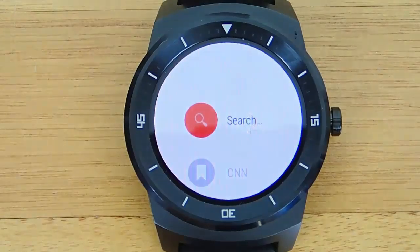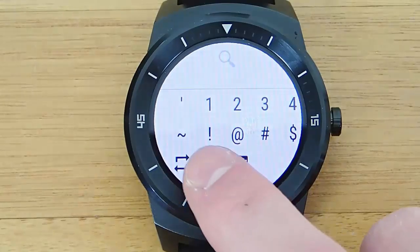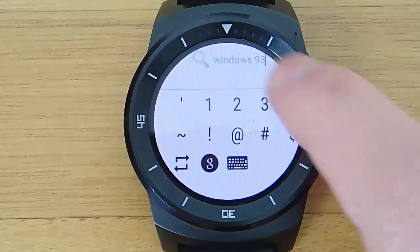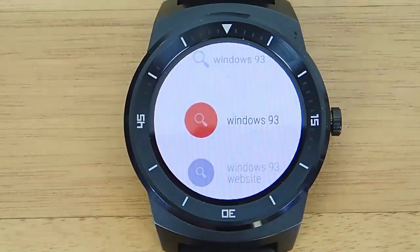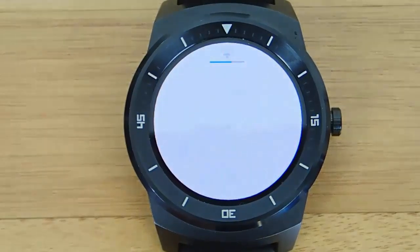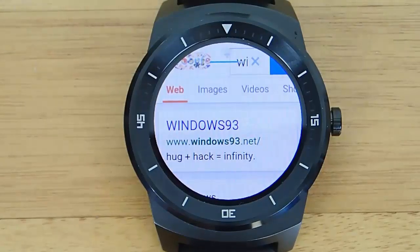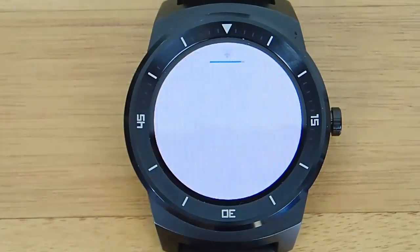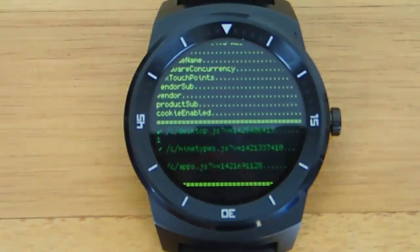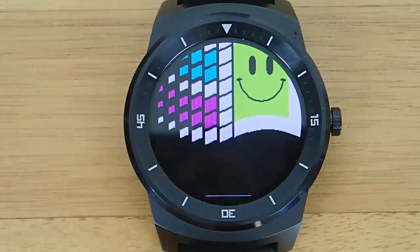I'm using Wear Browser, and we're going to search for Windows 93. We're going to do a Google search for it, and it should be the top result. This will just take a second to load, and obviously the faster your internet connection, the better this is going to run. So it's windows93.net, and this is going to boot up the operating system in our web browser on Android Wear. There's no installation that you have to do except the Wear Browser, which you can get from the Google Play Store — I'll link that in the description below.